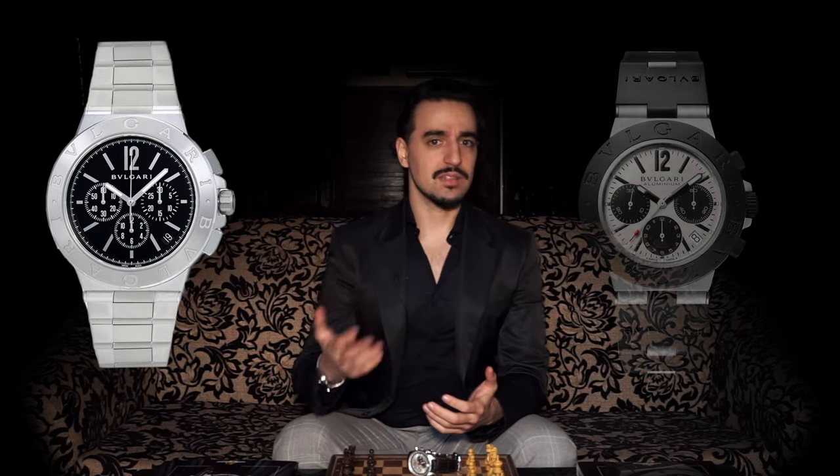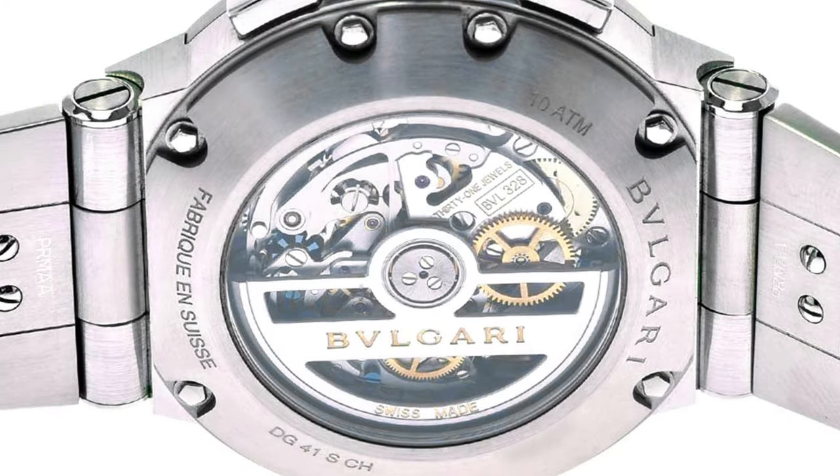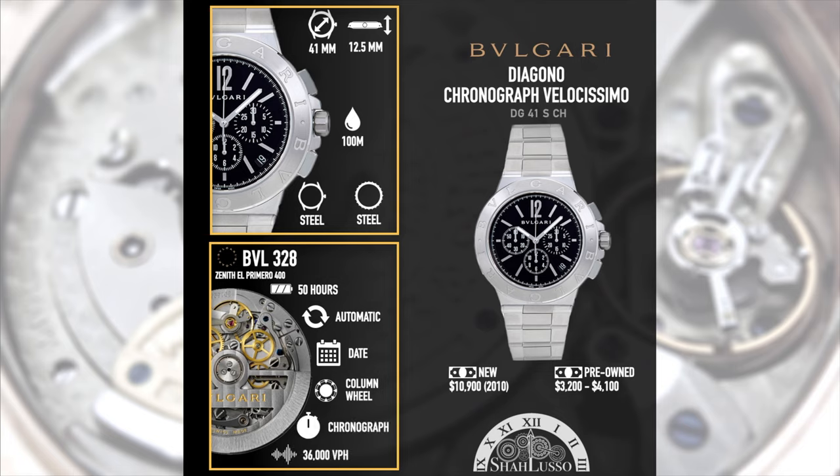Throughout the years they've used ETA 2894s, which are modular chronographs. Even the Diagonal 303 used a Frederic Piguet 1185, so they even dabbled into the high horology aspect of having a sports chronograph. However, without a doubt, one of the most special Diagonal chronographs was the Diagonal Velocissimo, which featured the Zenith El Primero — or as they called it, the BVL328. This was a completely unaltered version of the El Primero, so you still had the 35,000 VPH beat rate, column wheel, three-register chronograph with a date, no hacking seconds, and still with the eccentric time and date setting inverted because it's an El Primero. And of course you could still see it in the back, which was rare for most Bulgari chronographs of the time — the only ones where you could see the movement were either the 303 with the Frederic Piguet 1185, or the ones equipped with the Zenith El Primero.